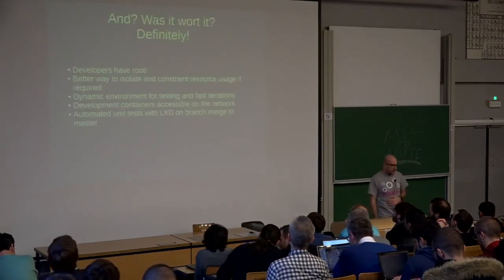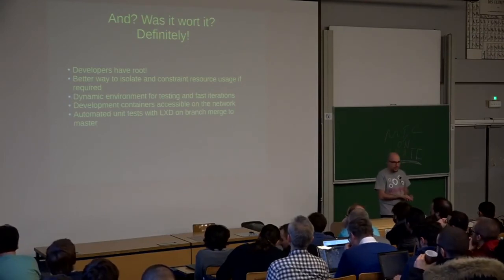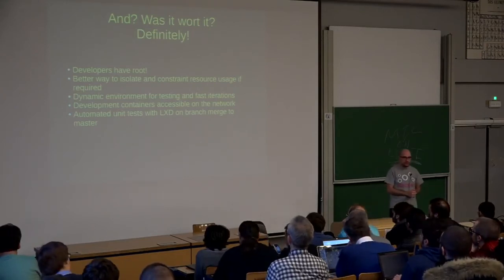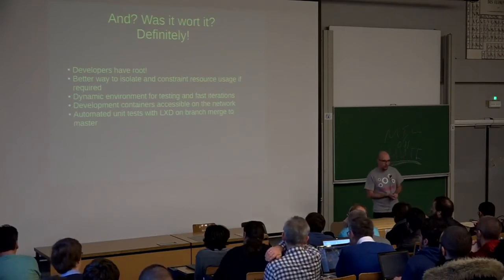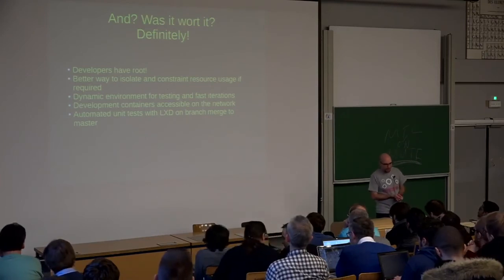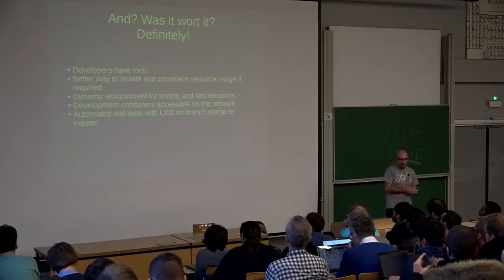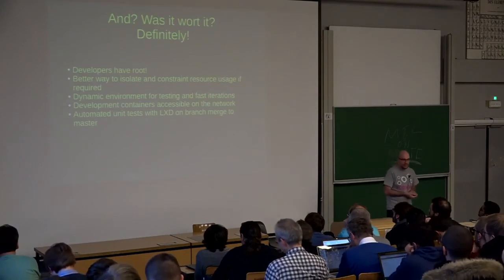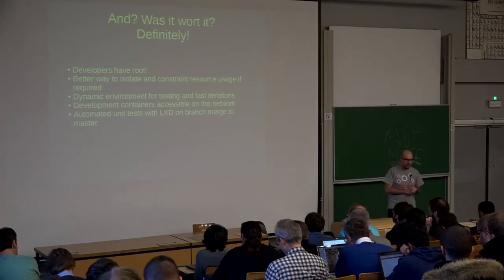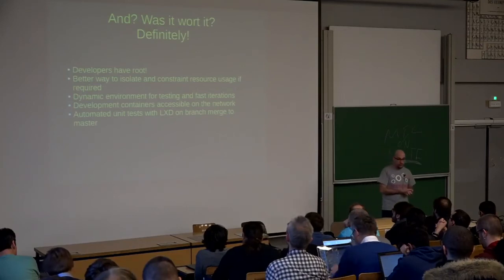Was it worth it? Yes, definitely. We fixed all the issues we had with our development environment. Developers now have root access and can play around with whatever software they want. We now have a better way to isolate and constrain resources if needed — if they start to misbehave or do weird things with their application, we can easily throttle down the network usage or CPU usage, things you could not do before with a shared environment.